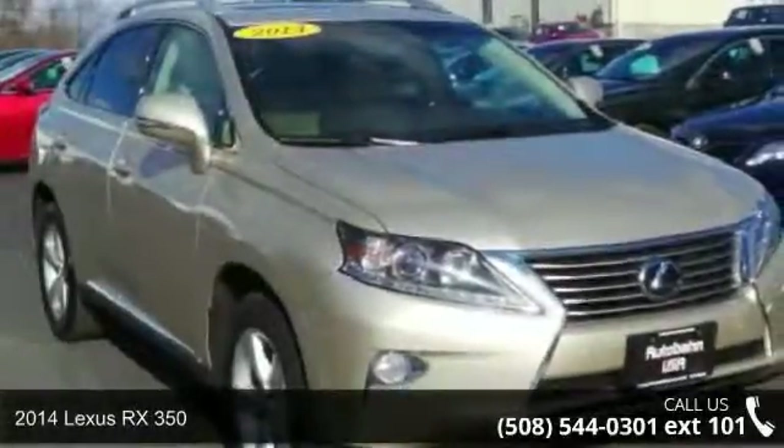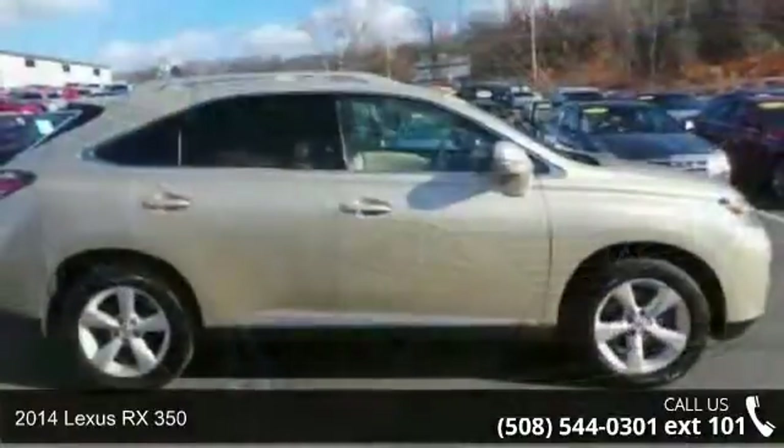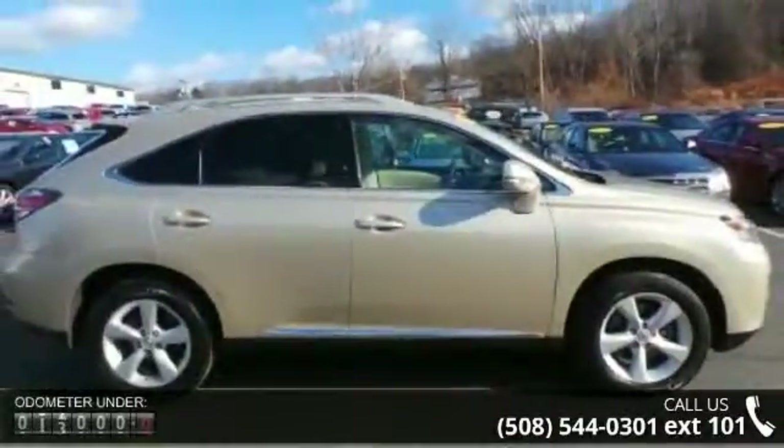Imagine yourself in this 2014 Lexus RX 350. If you are looking for a first-class ride, you have found it.